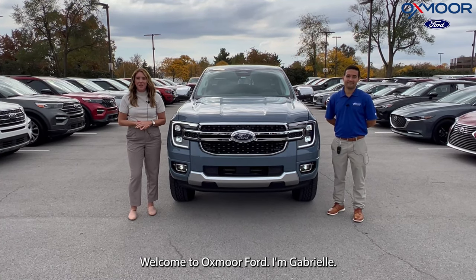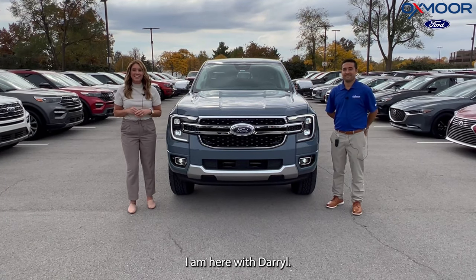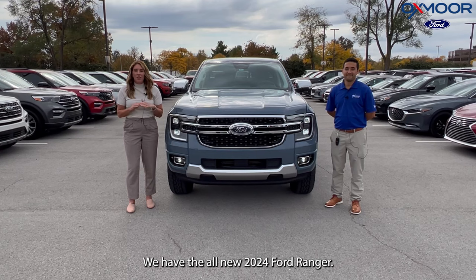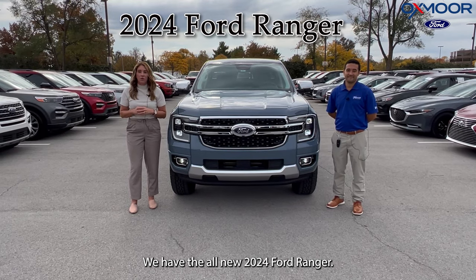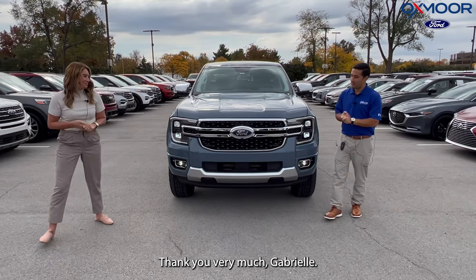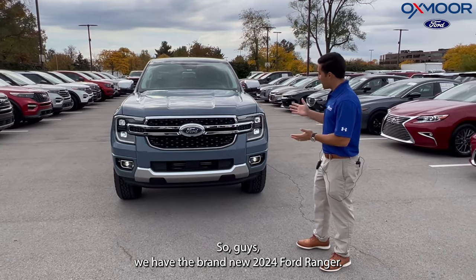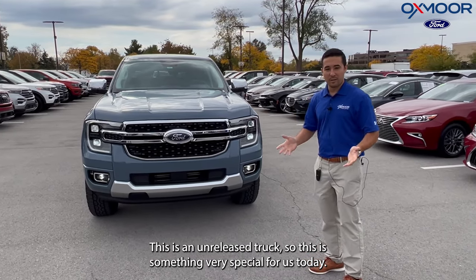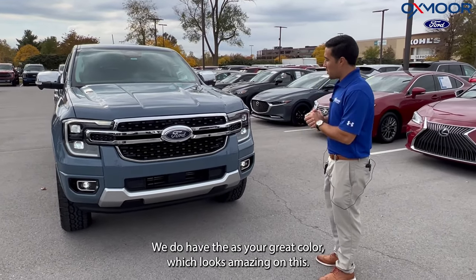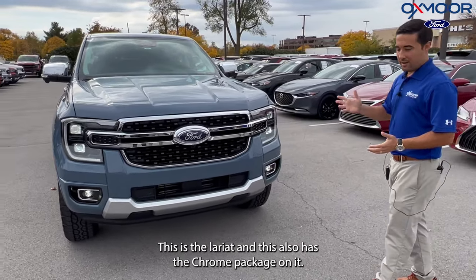Hello everyone, welcome to Oxmoor Ford. I'm Gabrielle, I'm here with Daryl — we are very excited to be doing this video. We have the all-new 2024 Ford Ranger. Daryl, show this vehicle off! Thank you very much, Gabrielle. So guys, we have the brand-new 2024 Ford Ranger. This is an unreleased truck, so this is something very special for us today. We do have the Azure Gray color, which looks amazing on this — this is the Lariat.